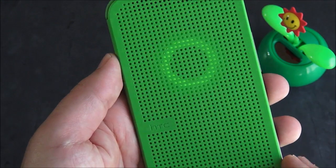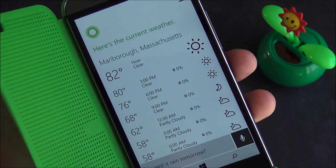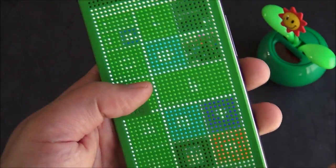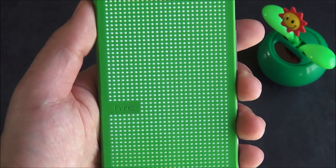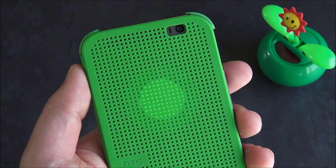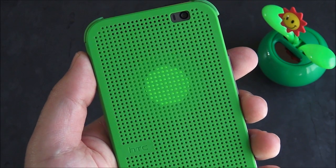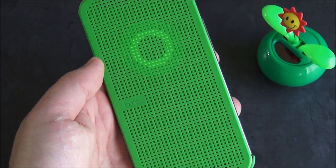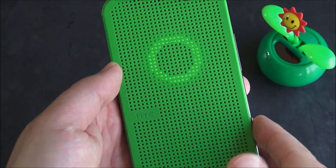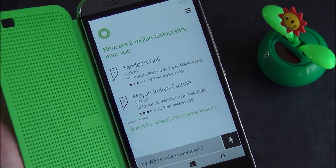To get those results, you can just open her up, and there you go — you get the full weather forecast like you requested, and this works for basically anything you can do with Cortana. Here are two Indian restaurants near you. I really like the graphic of that. It's definitely a neat feature that you can use with your phone basically off. Open it up, and there are your two locations.